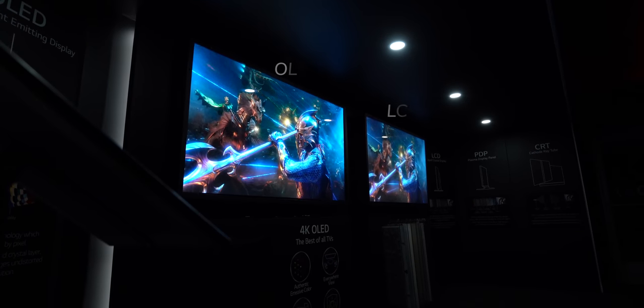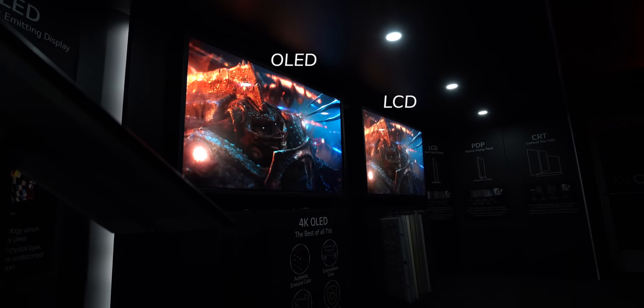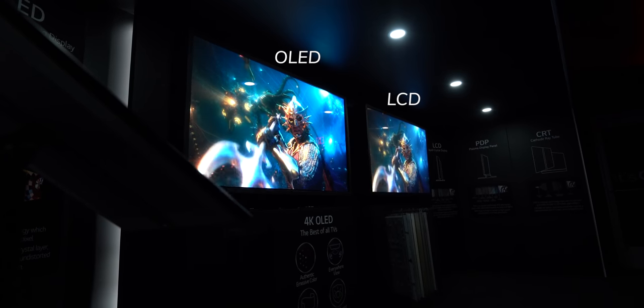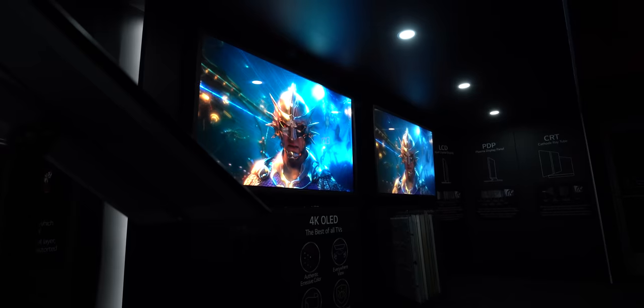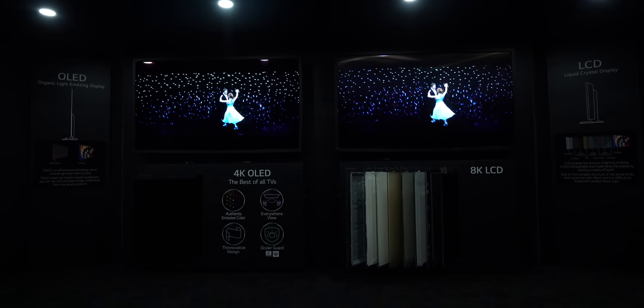LG is pretty confident in their displays. Inside the truck they had one of their 4K OLED panels stacked side by side against an 8K LCD. Coming from the video world, it's almost like Arri versus Red — resolution isn't everything. I'll take image quality all day. Side by side, especially in dark scenes, you can see the LCD start to fall apart. With the OLED panel and those stars, it is just stars plus black.